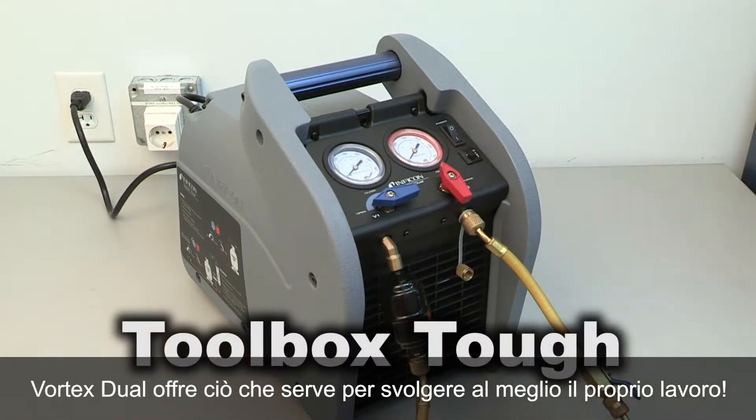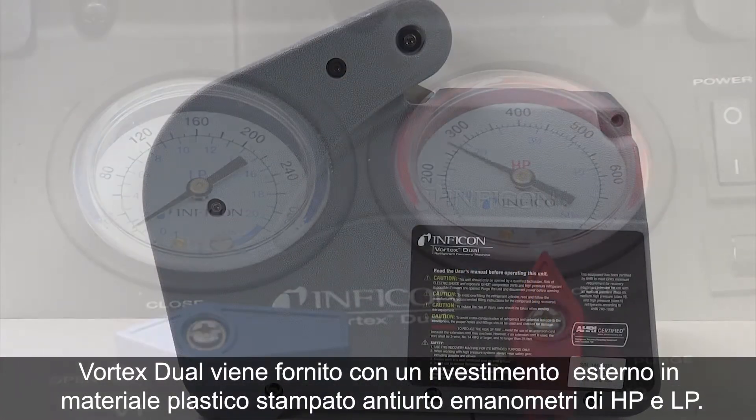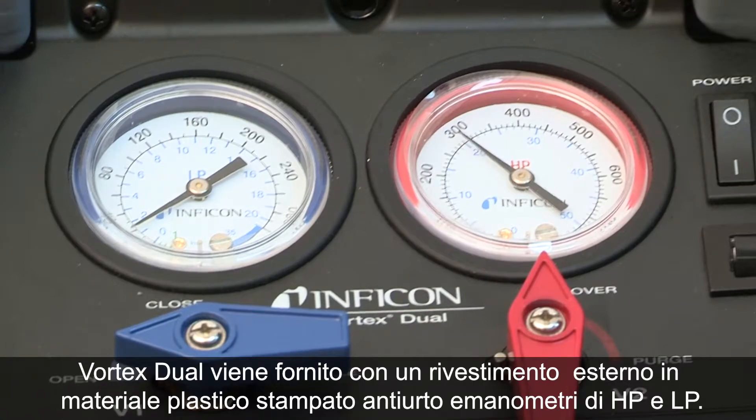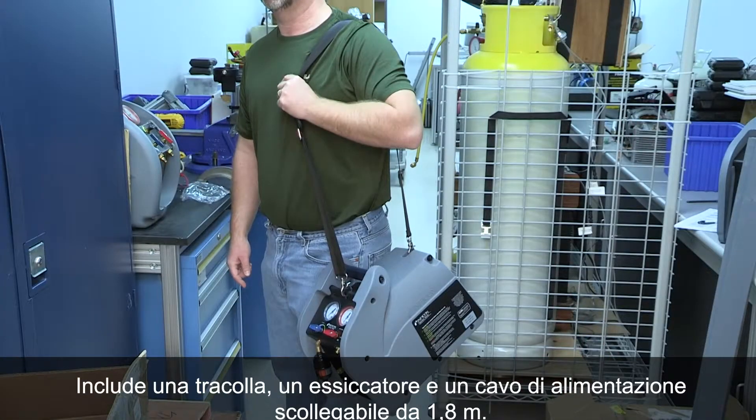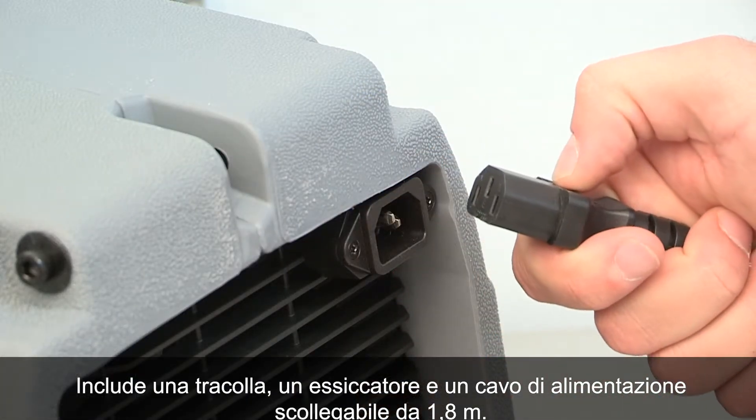Vortex Dual is toolbox tough. It comes with a blow-molded exterior with full-size protected gauges, and also includes a carrying shoulder strap, filter dryer, and a detachable six-foot power cord.